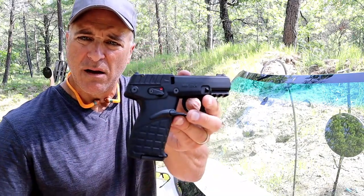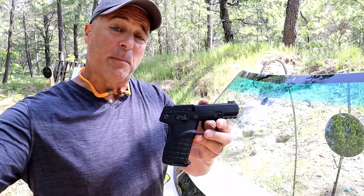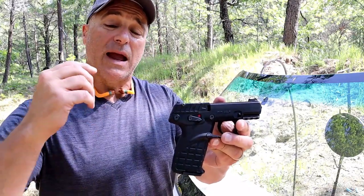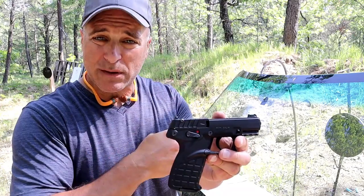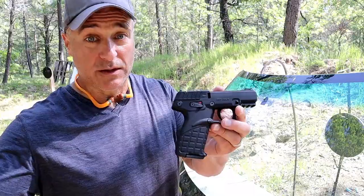The handgun I'm using is a Kel-Tec P17. I'm going to go back about 7 yards. But before we do that, let's take a look at the windshield, how it's set up, and what I'm trying to accomplish here, and then we'll do the test.